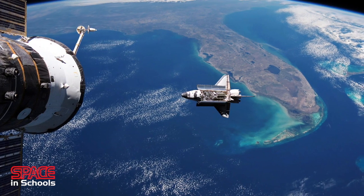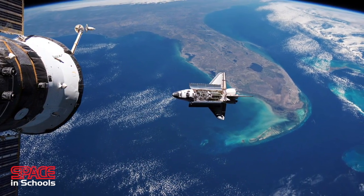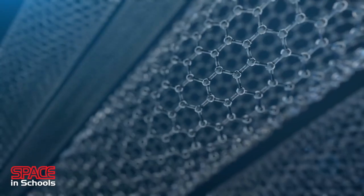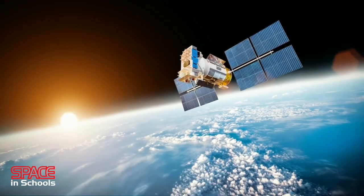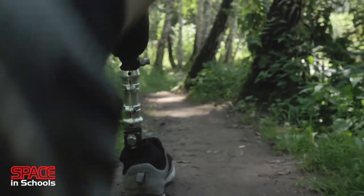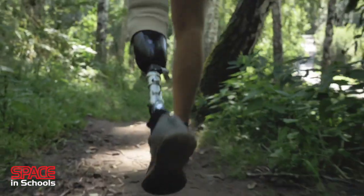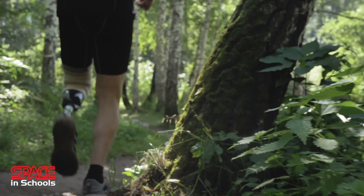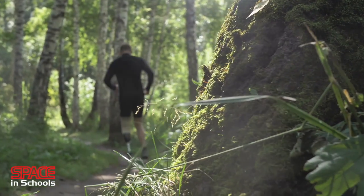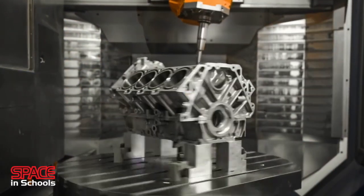Design for space has always pushed engineering to the limit. Yet it's been the birthplace for technologies that will continue to change our lives, from computers to carbon fibre, communication and medicine. It's applying space technology to everyday life that continues to make the world a better place. The opportunities for students to work in space industries are growing, and many more similar careers already exist in industries that apply space industry outcomes to everyday life.